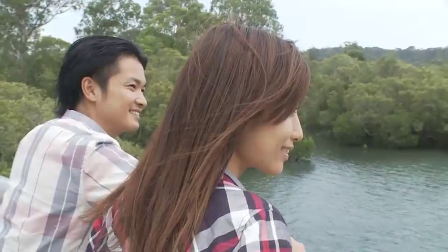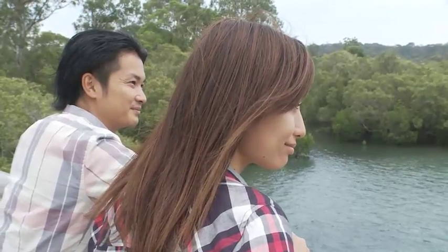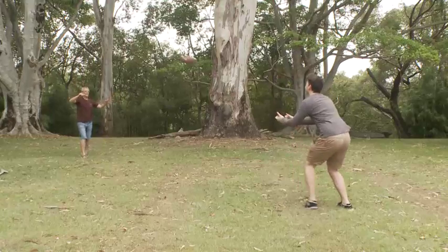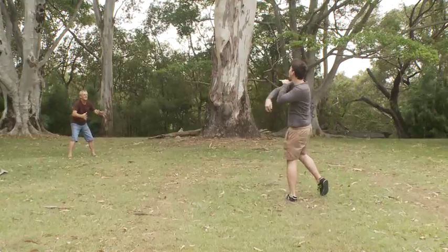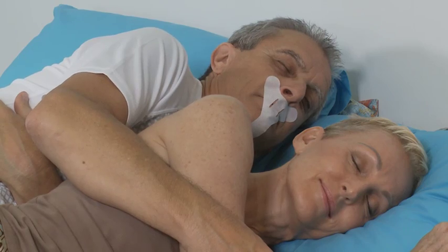When we nose breathe, we tend to breathe a more appropriate volume of air for our level of activity, so we actually get more oxygen delivered to our cells where it is needed when we breathe through the nose. Particularly if we are sleeping, which is a time when we ought to be breathing very gently and calmly — this can increase energy levels and feelings of wellbeing.